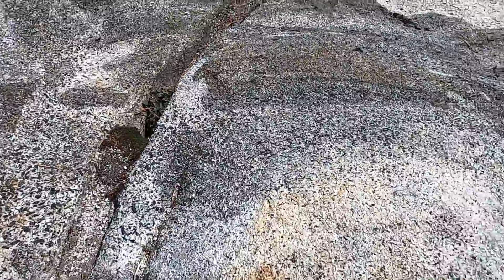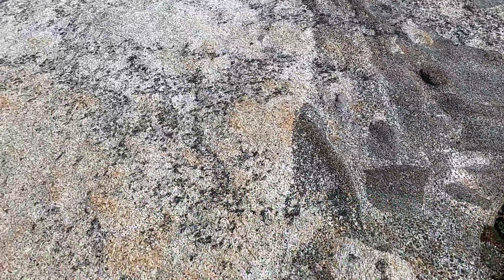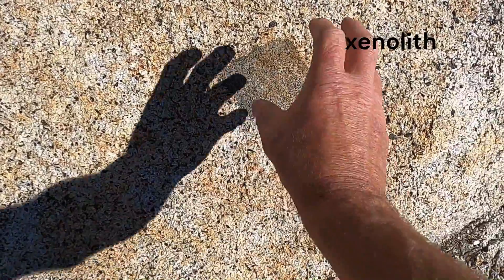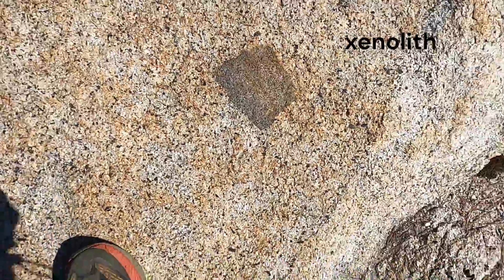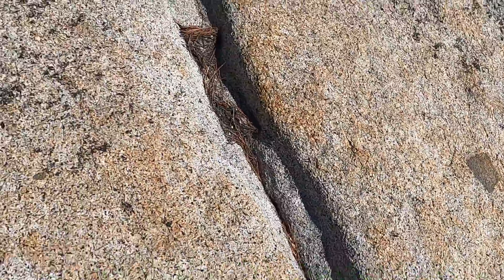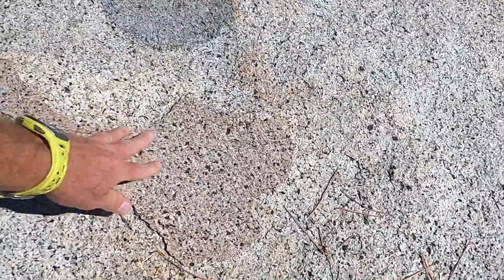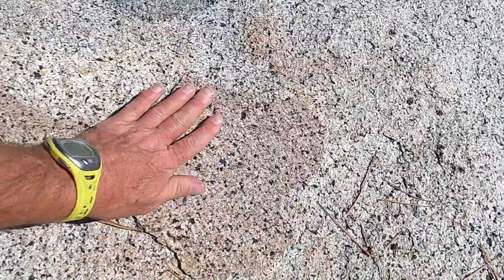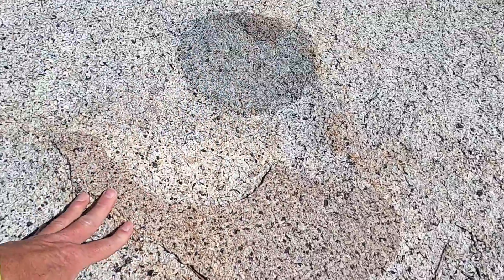The other great thing about the Half Dome granodiorite is it also contains xenoliths of other rock types. Here's a dark rock that was entrained and embedded in the magma and incorporated in it before it cooled and crystallized. There's another one right here, right next to a nice patch of glacial polish. We've got glacial polish here with the striations, and then the xenolith.